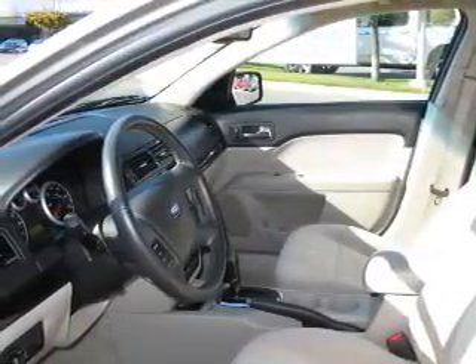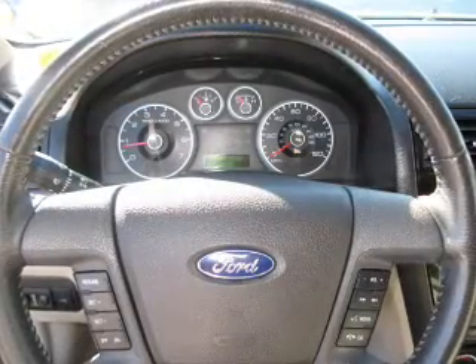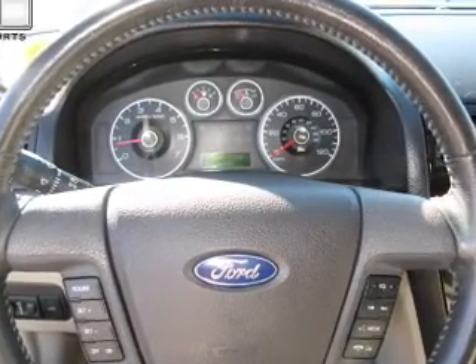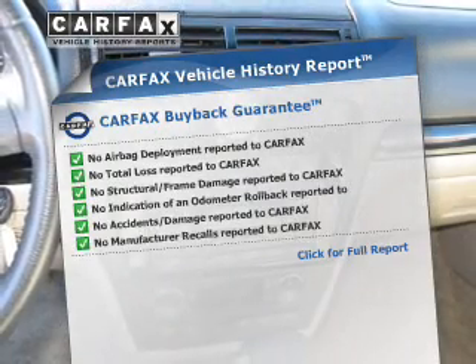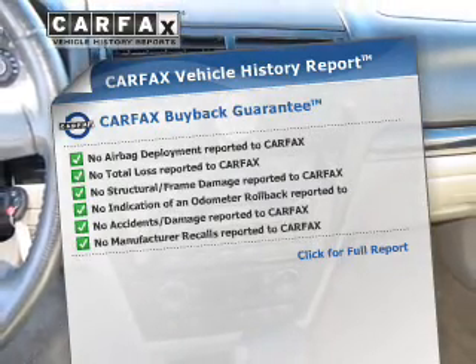Stand out from the crowd with premium wheels. Brake safely with the anti-lock braking system. This vehicle comes with a Carfax report, which reduces your buying risk by providing the vehicle's history before you purchase.